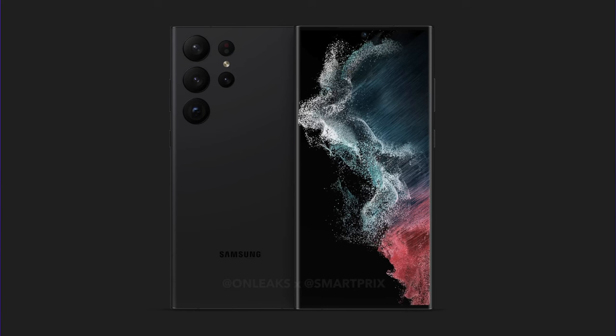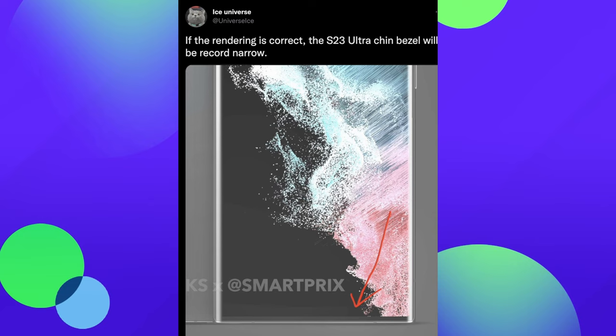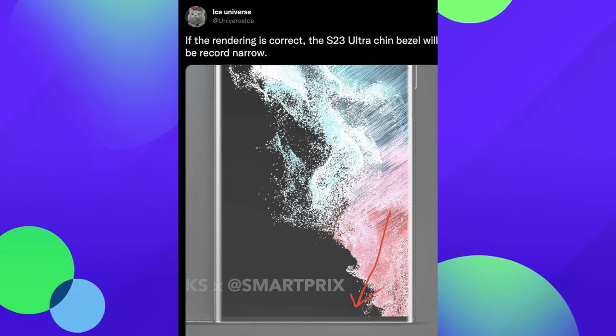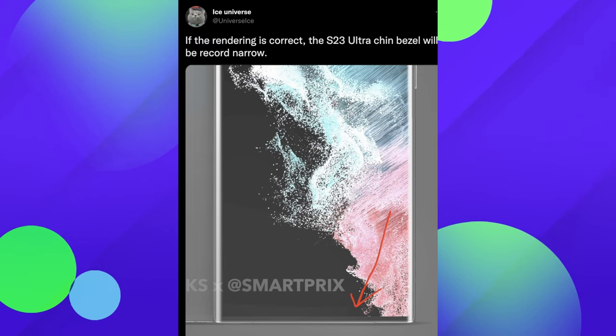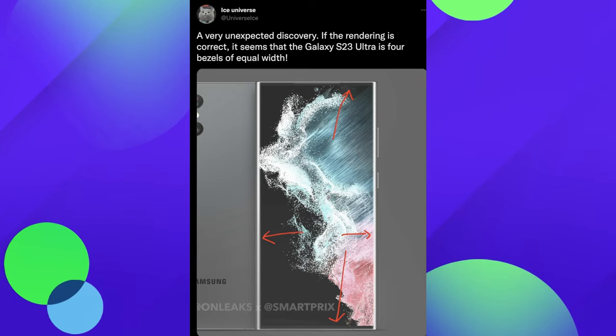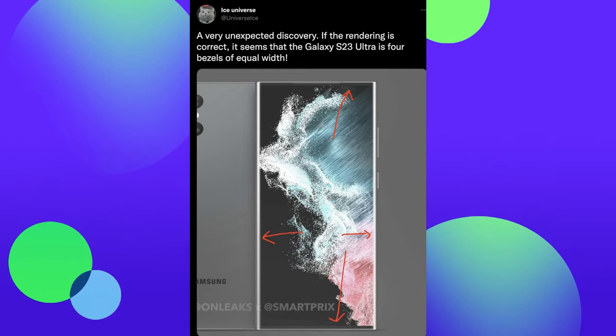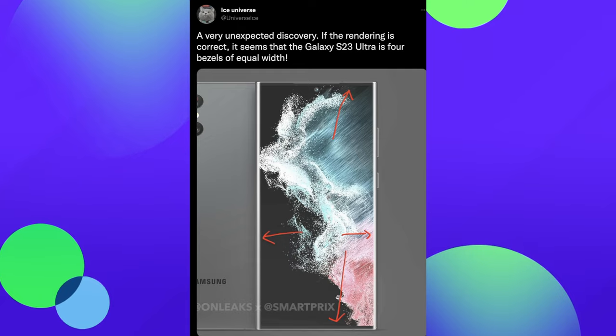Here we go — this is the Galaxy S23 Ultra. There are a couple of key takeaways. When you look at it quickly you might not notice a whole lot of difference because it does look quite similar to the S22 Ultra. But as Ice Universe has pointed out, the chin bezel is very, very narrow — maybe even record narrow for a Samsung device. Also, a very unexpected discovery is that, if the rendering is correct, the S23 Ultra appears to have four bezels of equal width, similar to what the iPhone has.